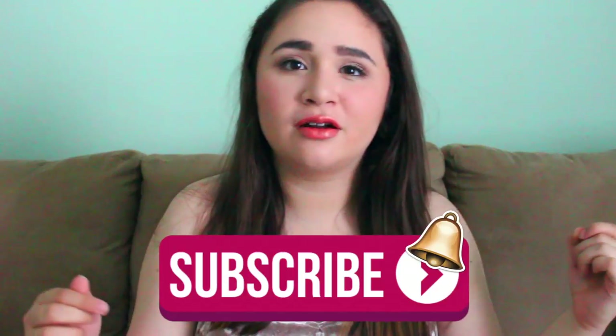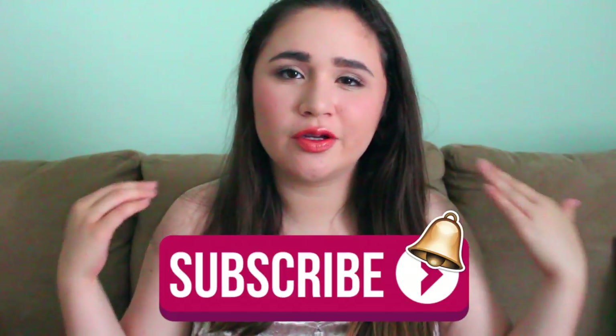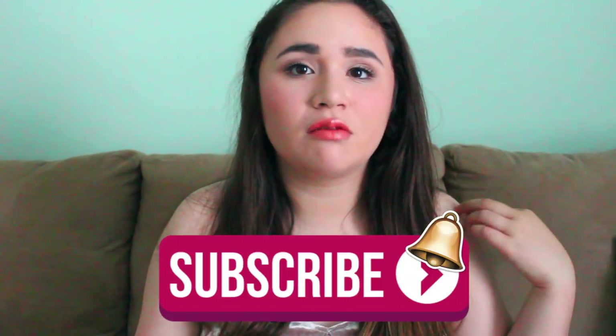Also turn on my post notifications so you know when I upload next and don't miss a video. All the rules to enter are down below in the link I customized for you guys, so go click on it and enter. Without further ado, let's jump right into what you'll be winning if you enter and win this giveaway.